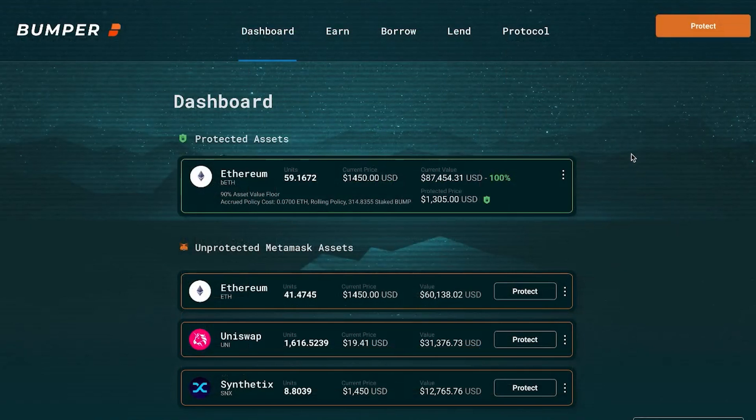So what happens next? Your asset is now protected and will appear on your dashboard. If the total value drops below your selected floor of 90%, it will be converted to USDC. Now let's have a look at the dashboard. We have the current Ethereum price here of $1,450, our value shown at about $87,000, and we are at 100% — the price is protected at an Ethereum price of $1,305.